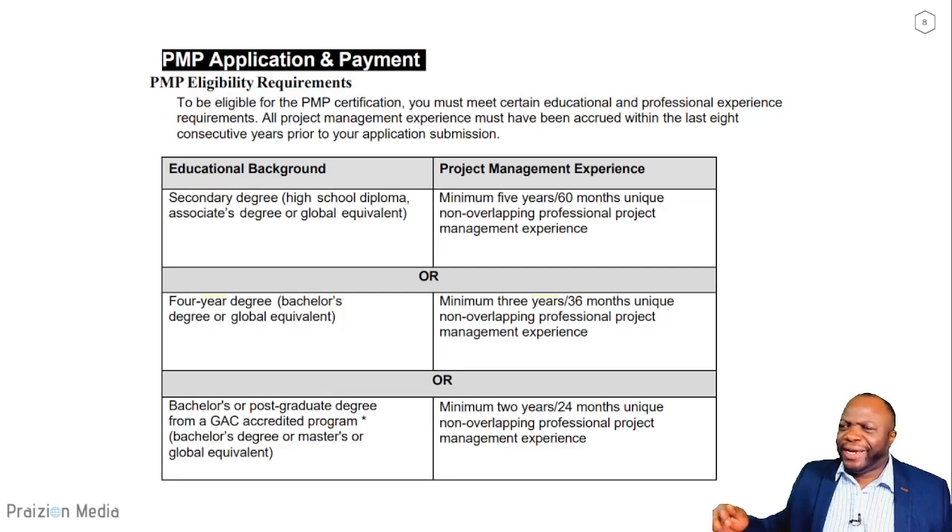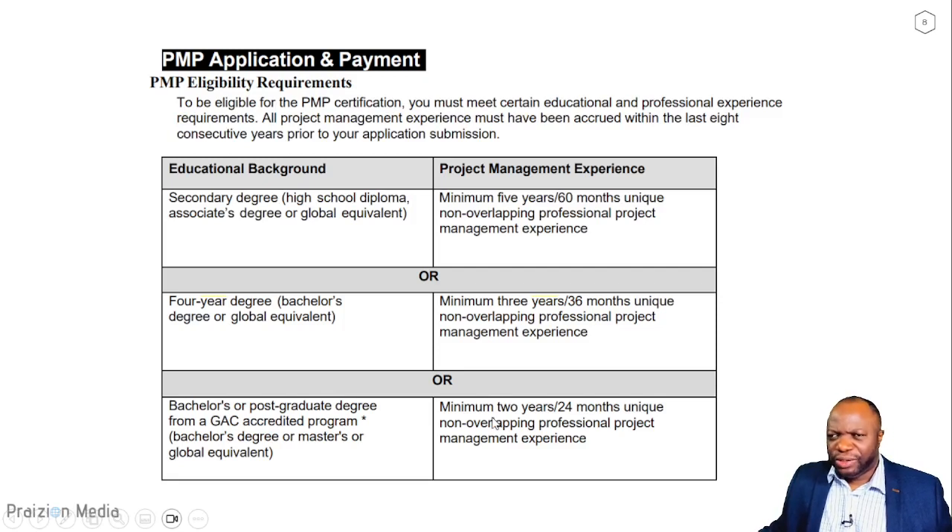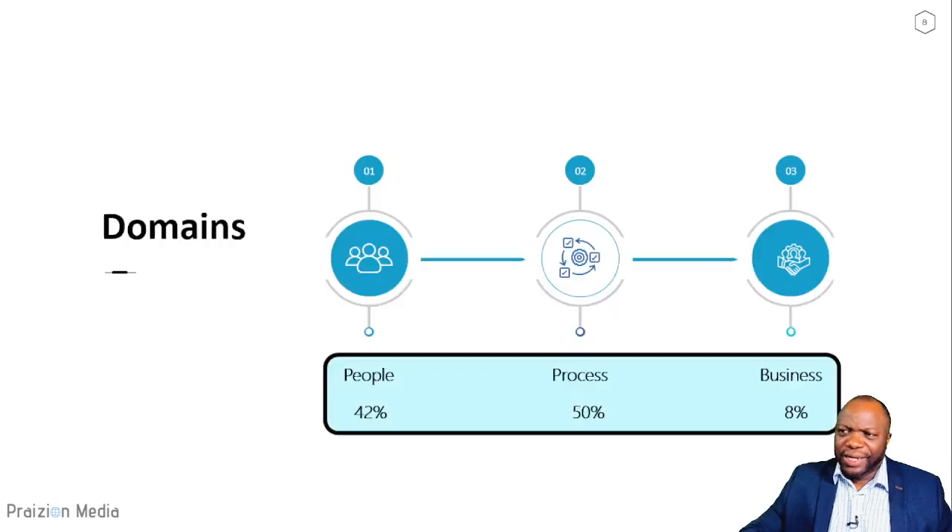What do you need to get PMP certified? If you have a high school diploma, you need 60 months of unique non-overlapping project management experience plus 35 hours of education in project management. If you have a four-year degree, you need three years of experience. If you attended a GAC-accredited program for your bachelor's or master's, you need 24 months of unique non-overlapping professional project management experience and 35 hours of education.